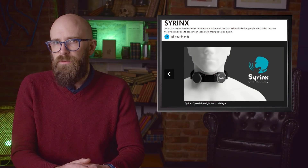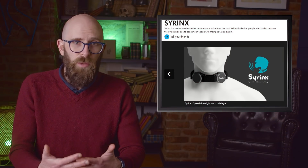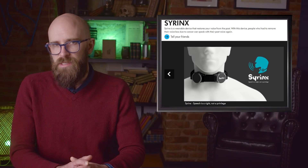Syrinx is wearable, which frees up hands for driving or typing. A wearer can even upload a sample of their voice from before they lost it to help the device mimic it. It vibrates the neck similarly to the way the natural larynx would, producing a range of frequencies better able to copy normal-sounding speech and voice.